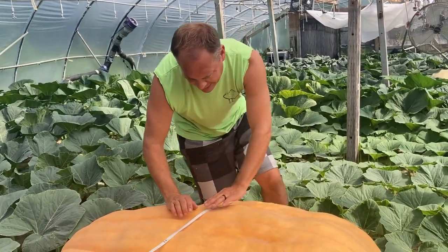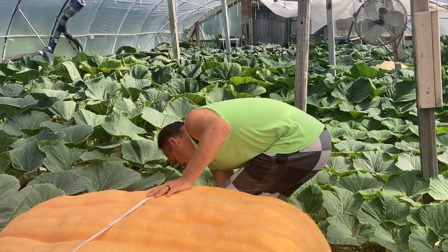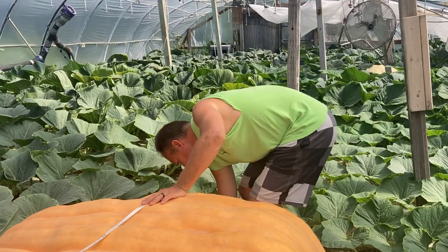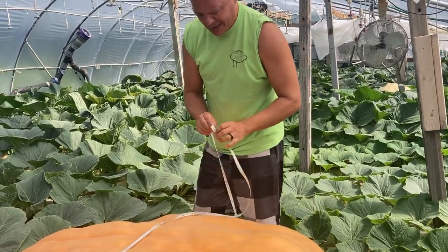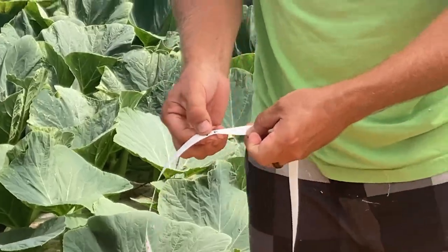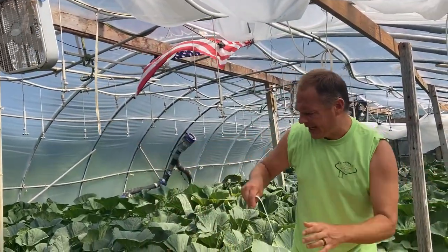Phoebe's just going to be over there — you've got to trust my measurements. It comes to right here: seven foot two inches, which is 86 inches. So that's 160 plus 86.